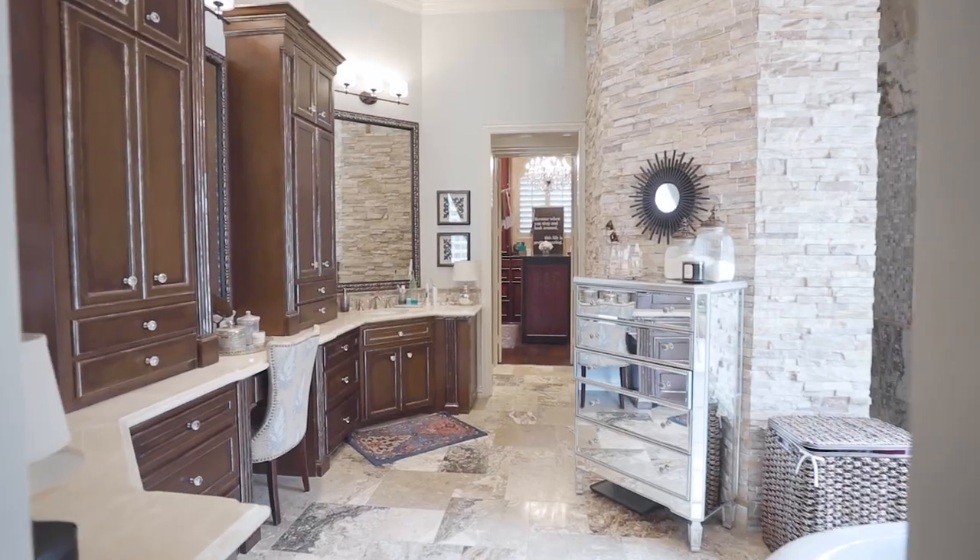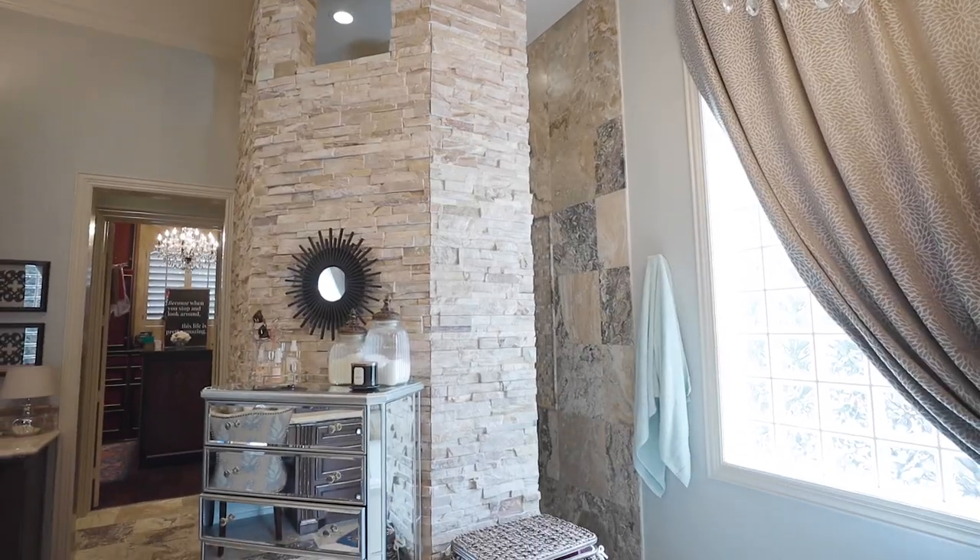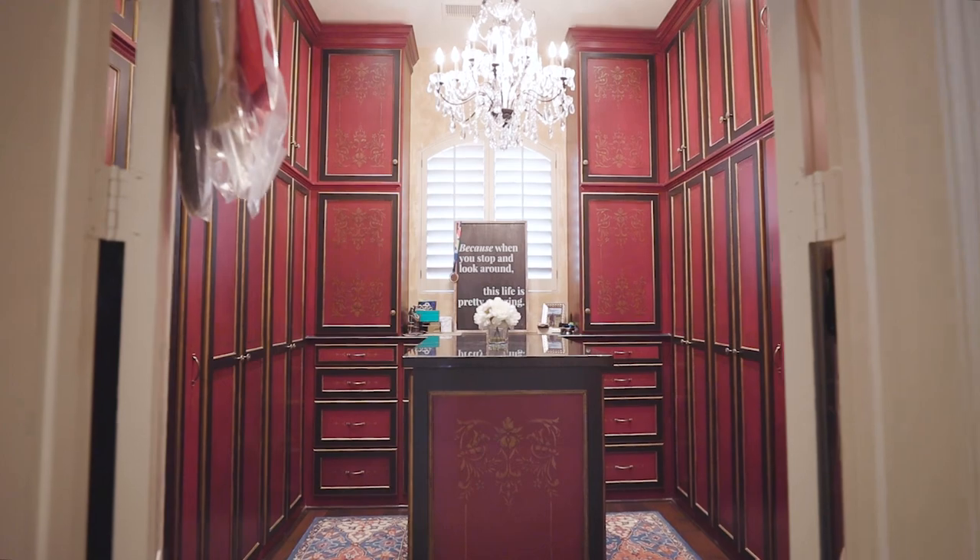This master bath is a sanctuary with a freestanding tub, huge shower, coffee bar, and large closet.